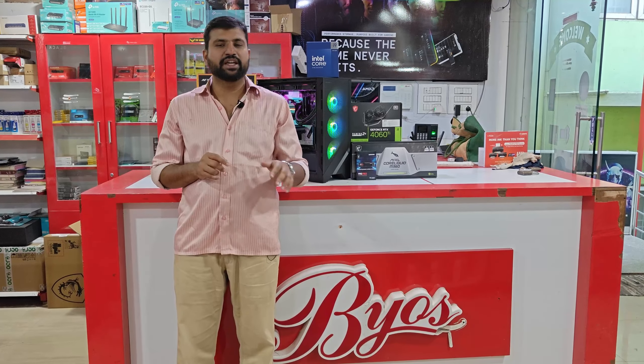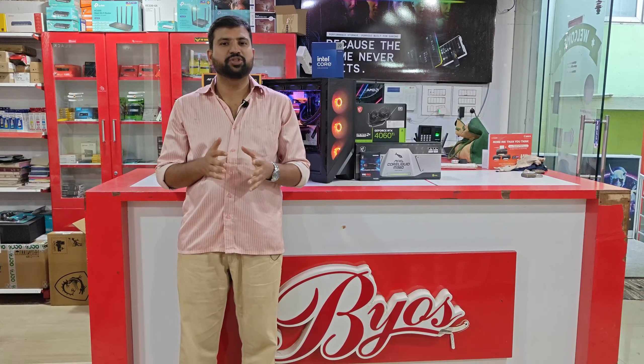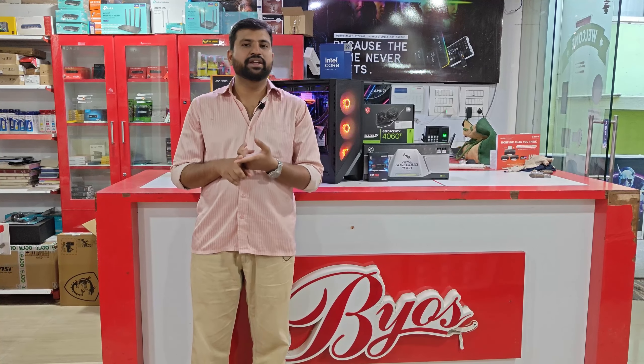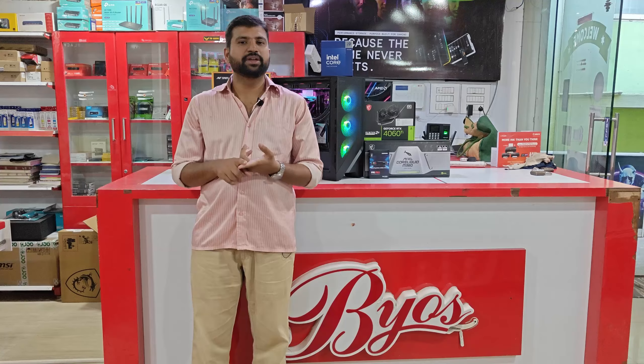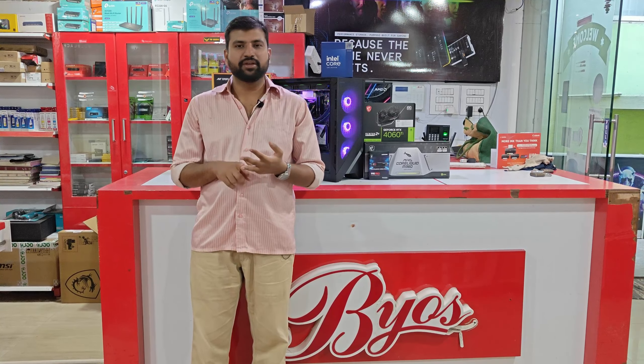If you want a PC build, you can contact BYOS. The store number and location address is in the description. If you call, you can order your PC to your doorstep. There are EMI options available — Bajaj EMI, Credit Card EMI, and Bank EMI. There are 3 EMI options. Contact BYOS for more details.